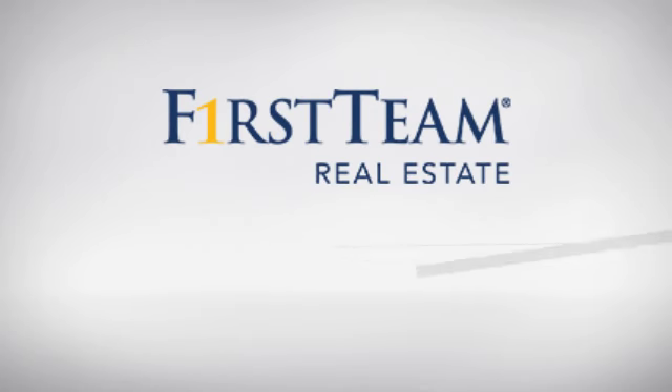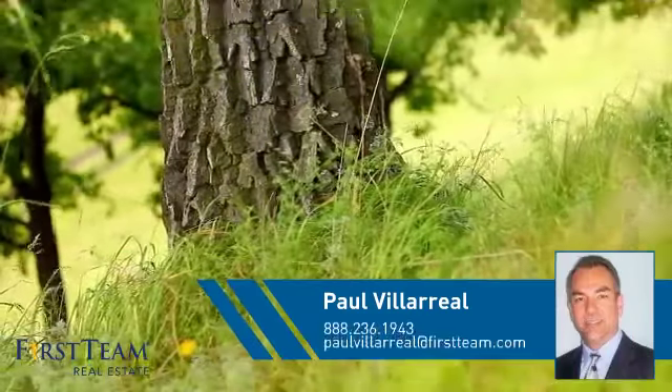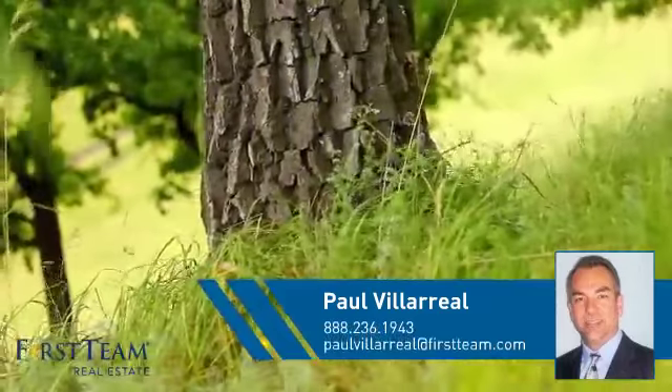At First Team Real Estate, you'll find a wide selection of listings. This video is brought to you by your real estate agent, Paul.